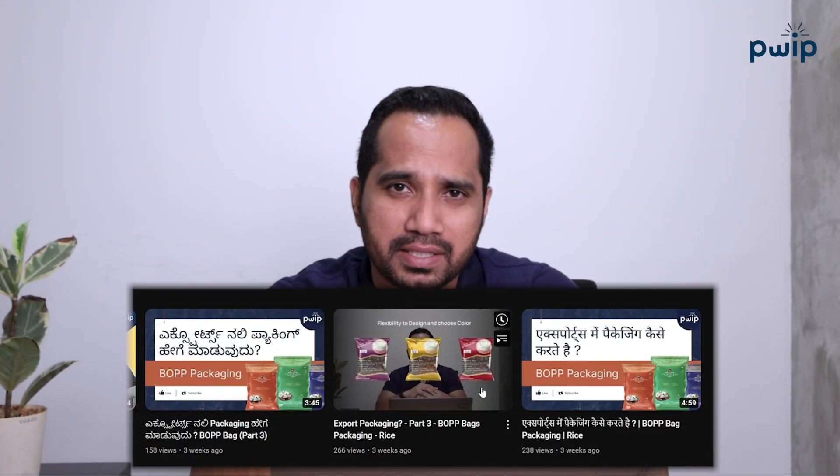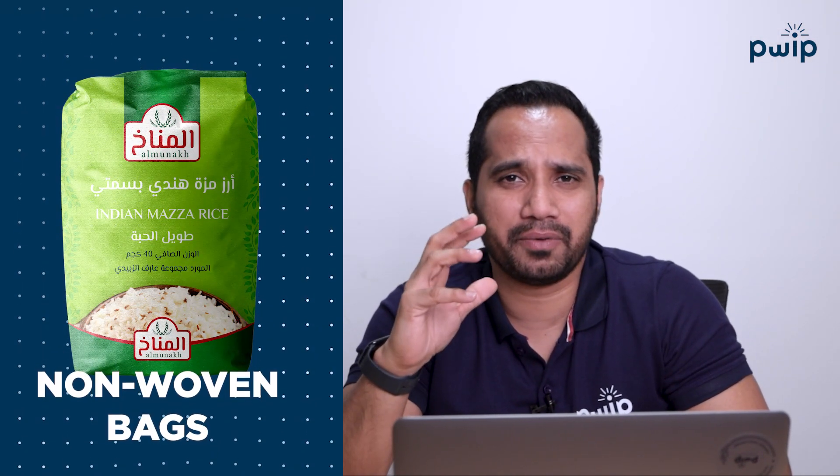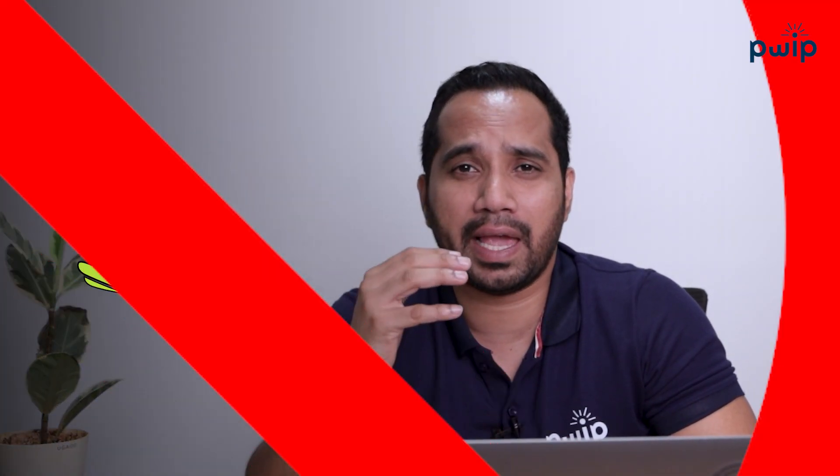Today I'm going to talk about non-woven bags. Non-woven bags are also called fabric bags. Normally printers and packaging guys say this is not an environment-friendly bag — but PP bags are also not environment friendly because they don't degrade faster. Non-woven bags, however, are one of the most beautiful bags you can see in the market.